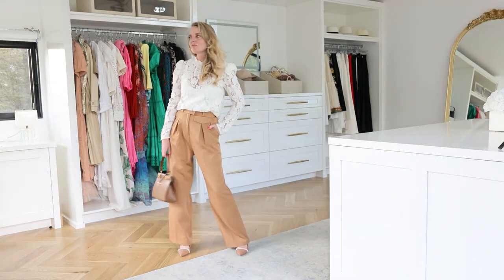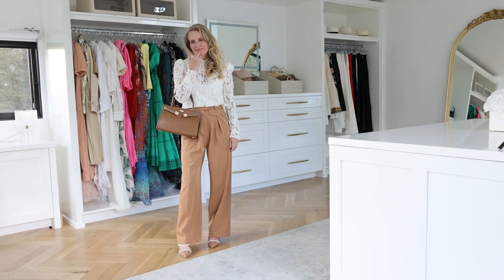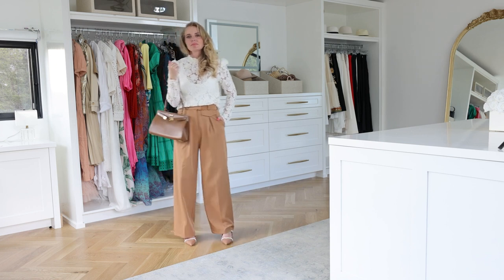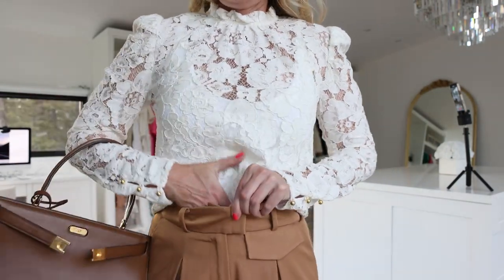The next couple of looks are tailored for the office. I did a video on summer office outfit ideas, so you can watch that after this one — link below. The first office look is one of my all-time favorite lace tops by Waif. If you're a regular viewer you've seen this one. Joy on our team has three of them and I have three of them. They're beautiful, really nice quality but very affordable. This top comes with a built-in camisole that snaps in and out so you don't have to worry about undergarments — just a beautiful elegant top.